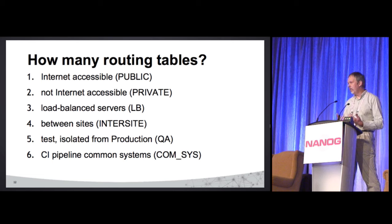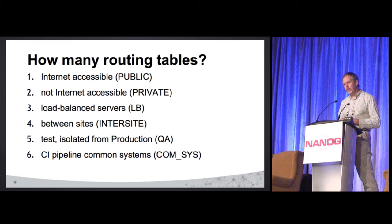That means we're going to have a separate routing table for stuff behind our load balancers — so there's three. Between sites: initially I thought no problem, I'd just extend each of these existing ones between sites. But I soon realized that going between routing instances causes a problem — you wind up with asymmetric traffic. So the short answer was to just create one between the sites. That makes life easy.